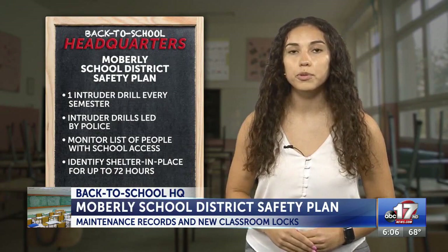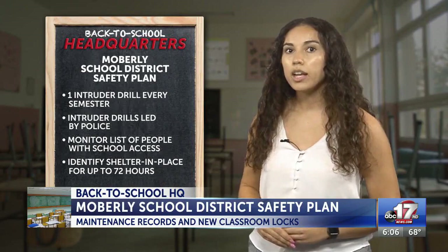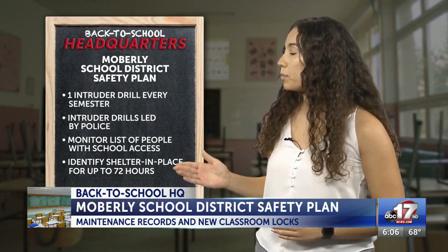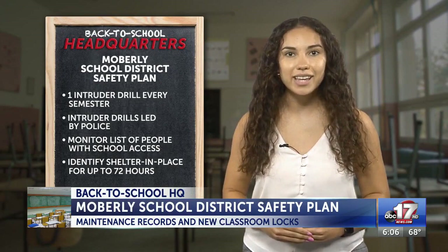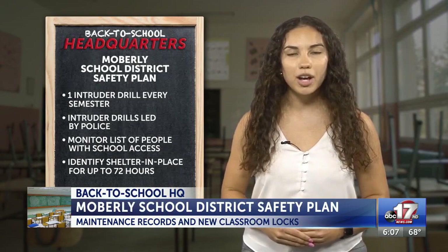The district did not provide us their lockdown policy, but here's what I found from their other emergency policies. There will be one intruder drill every semester, intruder drills will be led by police, the district plans to monitor the list of people with building access regularly, and it will identify an emergency shelter in place for up to 72 hours. This shelter can be used for any emergency where it's not safe for parents to pick up students, for example, during extreme winter weather.